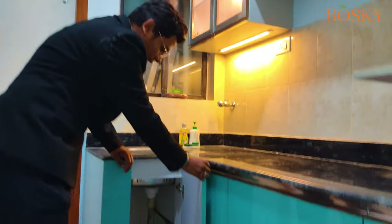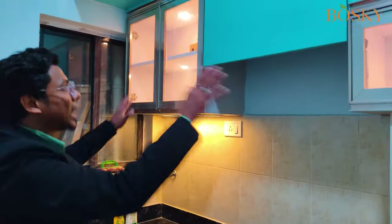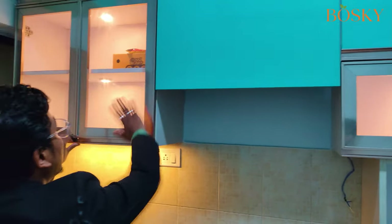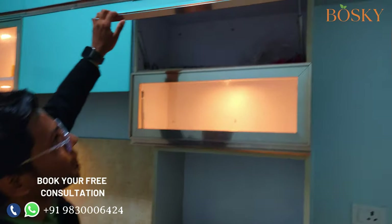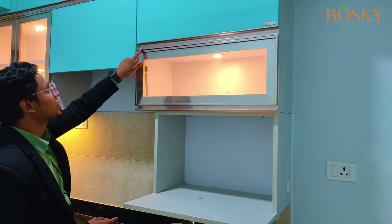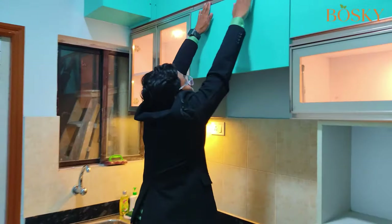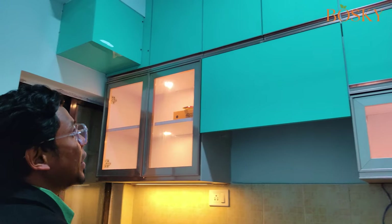For the sink, we have kept a cabinet with a detergent holder where detergents can be kept. For the upper cabinet, we have kept a glass shutter with a rose-gold aluminium finish with plain glass. Here comes the chimney cover and also a glass hydraulic with a rose-gold finish. We have used a sea blue acrylic laminate for the shutters and, in contrast, a G-profile handle with a rose-gold finish. For the loft, we have also covered the pipe so that it gives a very seamless look.